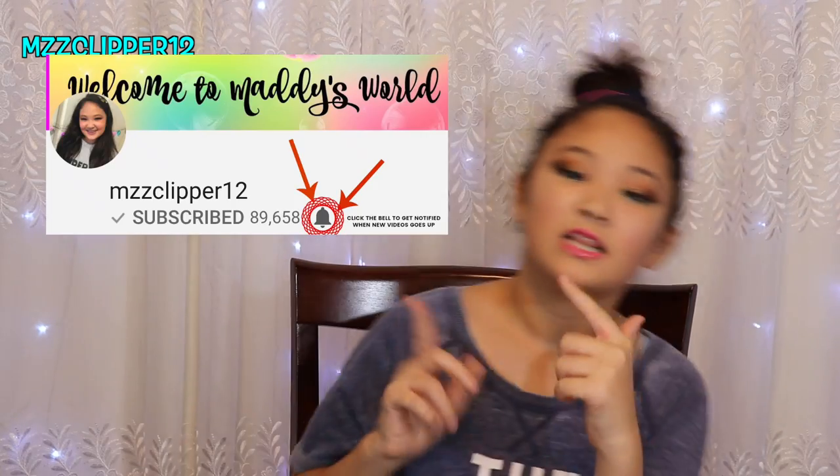Comment down below if you found any lip products from Physicians Formula because I couldn't. I hope you guys enjoyed this video. Don't forget to subscribe if you're not already, click the bell, leave a like, and I'll see you guys next time. Bye!